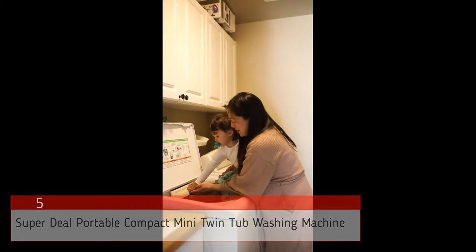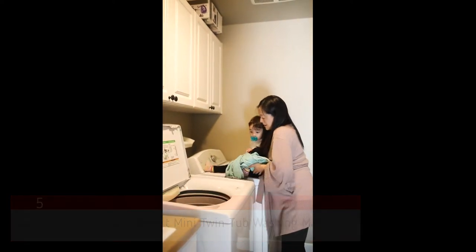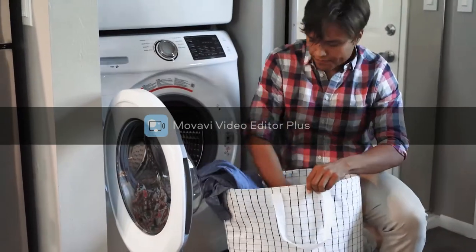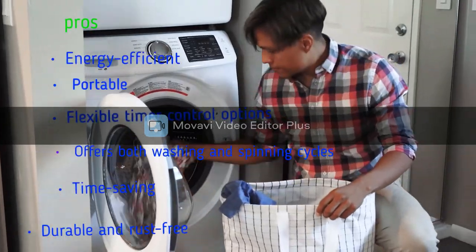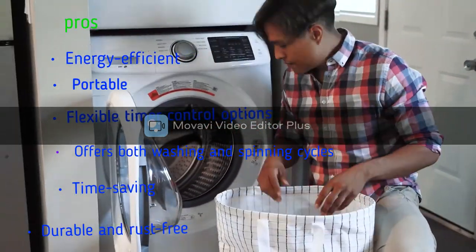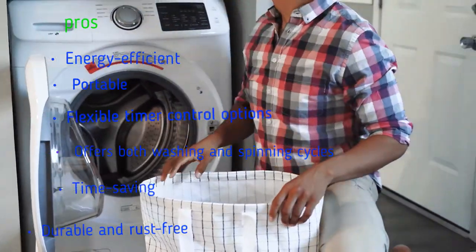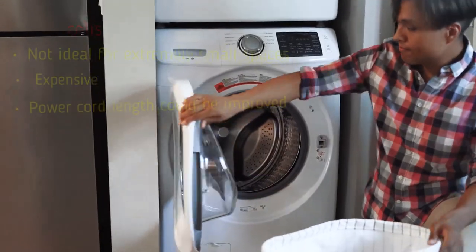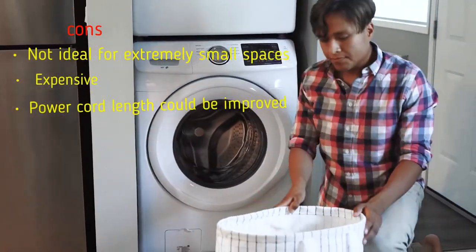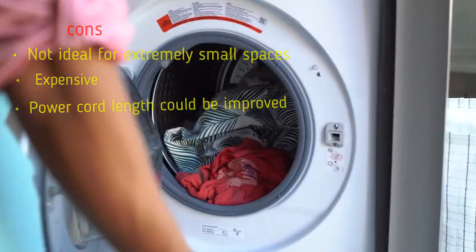It produces low noise while operating, comes with a drain hose and water inlet, and is also rust-free. The pros are: energy efficient, portable, flexible timer control options, offers both washing and spinning cycles, time-saving, durable and rust-free. The cons are: not ideal for extremely small spaces, expensive, and the power cord length could be improved.